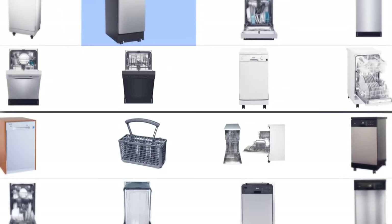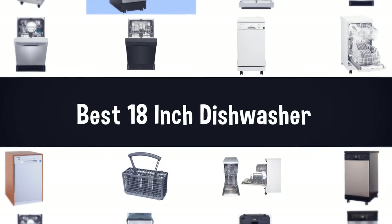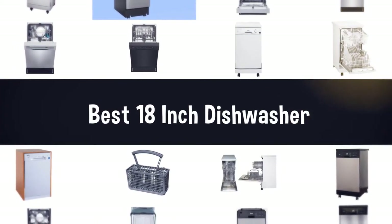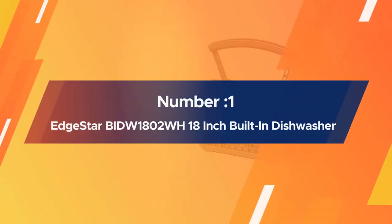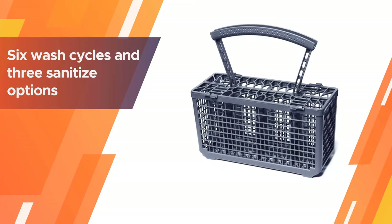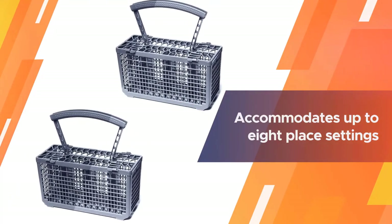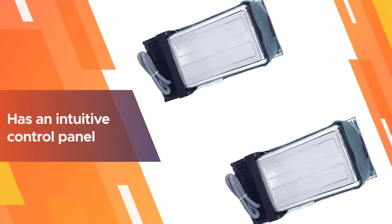If you are looking for the best 18-inch dishwasher, here is a collection you have got to see. Number one, most popular: EdgeStar BIDW1802WH 18-inch built-in dishwasher. The EdgeStar dishwasher is lightweight, compact, and reliable, with six wash cycles and three sanitize options. This washer accommodates up to eight place settings.